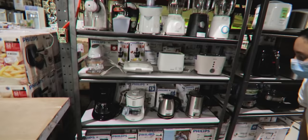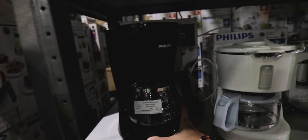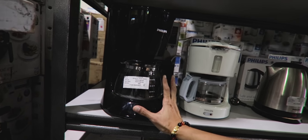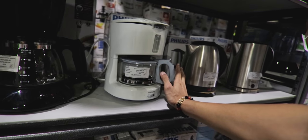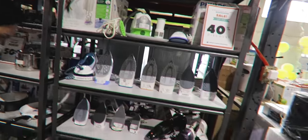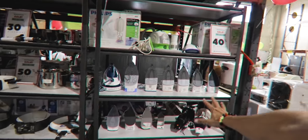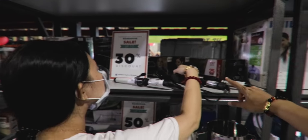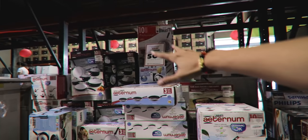Instead of overpriced flowers on February 14, consider gifting something practical here. A Philips coffee maker originally 3,295 is now 2,000. A smaller model originally 2,895 is now 2,175 at 25% off. They also have Philips irons at 40% off, hair tools at 30% off, and European brand Bialetti cookware at 50% off — one set originally 10,250, now 5,125 pesos.